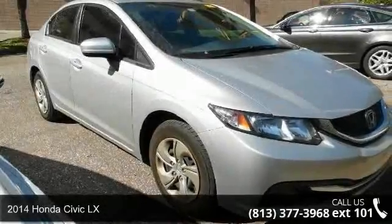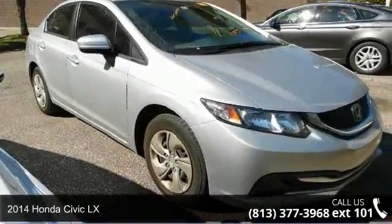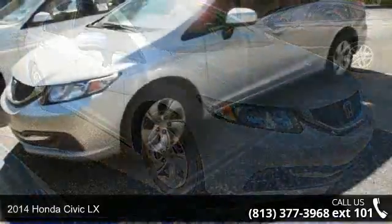Arrive in style with this 2014 Honda Civic LX. This may be the set of wheels you've been looking for.